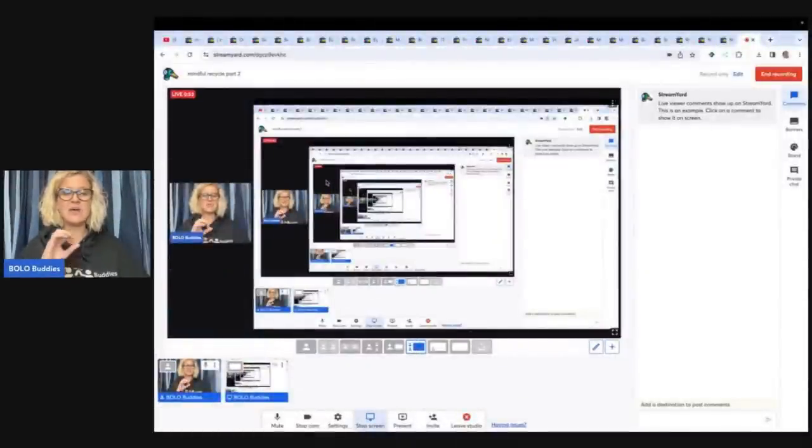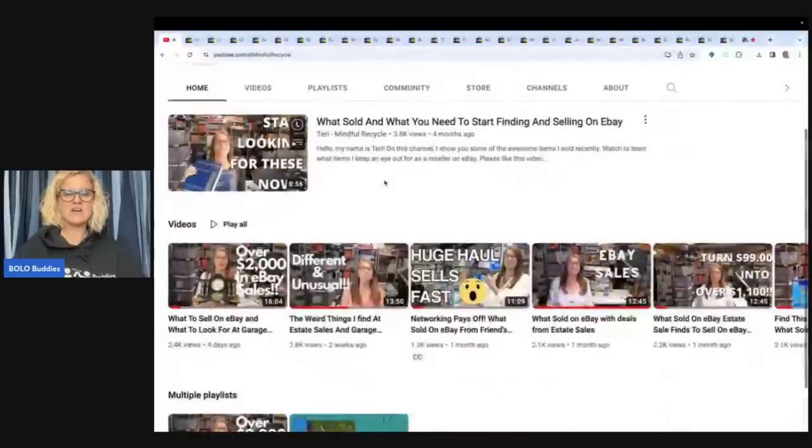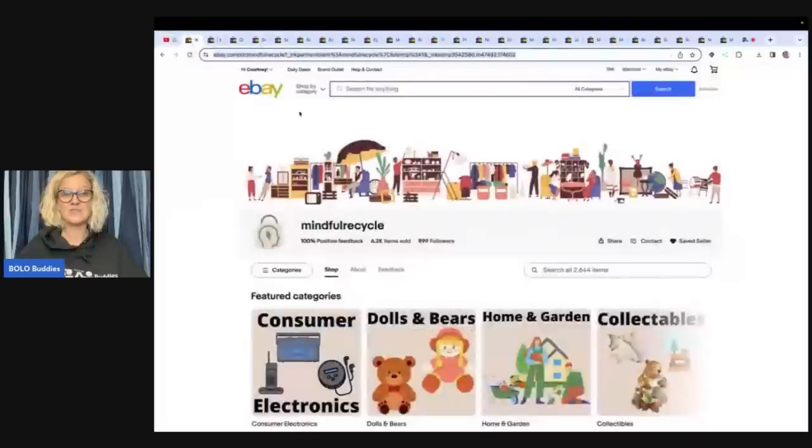By the time you guys see this, she will have probably one or two more WhatSold videos up on her channel. So the first item — actually, let's look at her channel. This is Mindful Recycle Terry, and she talks about what she sells. She also does haul videos and different things, but all of it is super educational. She has great keywords, sources things you may pass by, and she's willing to pay up if she knows she can flip it for a high profit. Every item in this video sold for over $100, and one item sold for over $500.